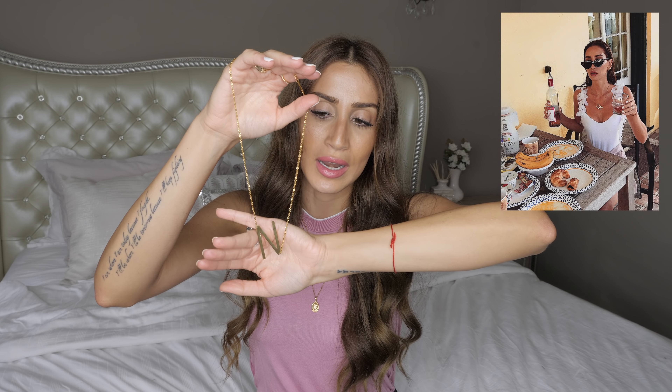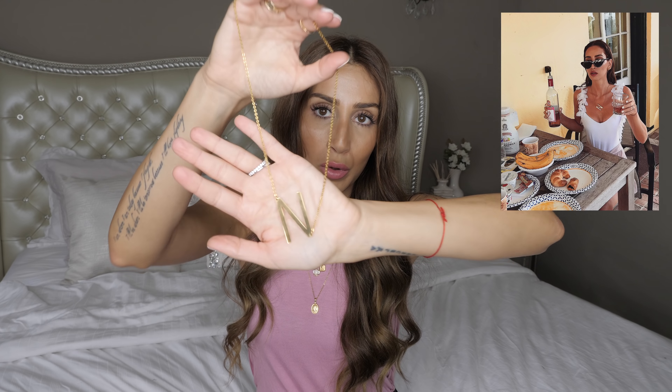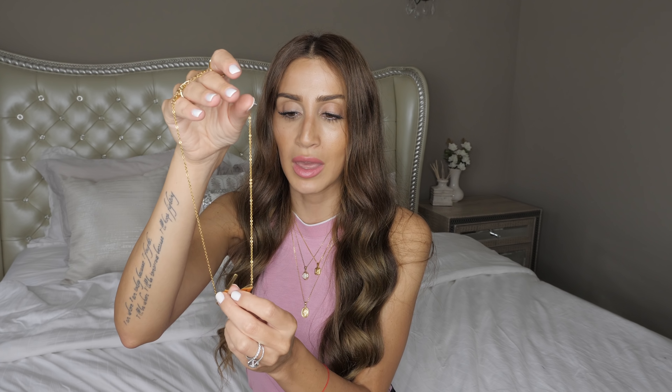Another item I really like to personalize is my jewelry. This is an initial necklace with the letter N that I've worn several times already. I picked it up off of Etsy — Etsy has a lot of really beautiful, affordable personalized pieces and that's why I love shopping there. By the way, everything I'm going to be mentioning in this video will be linked down below, so if you're interested you can check that out.